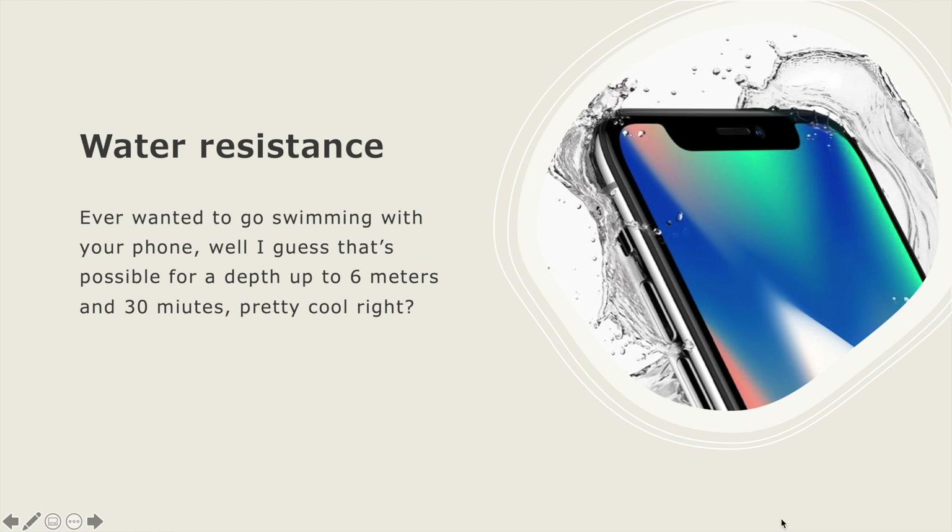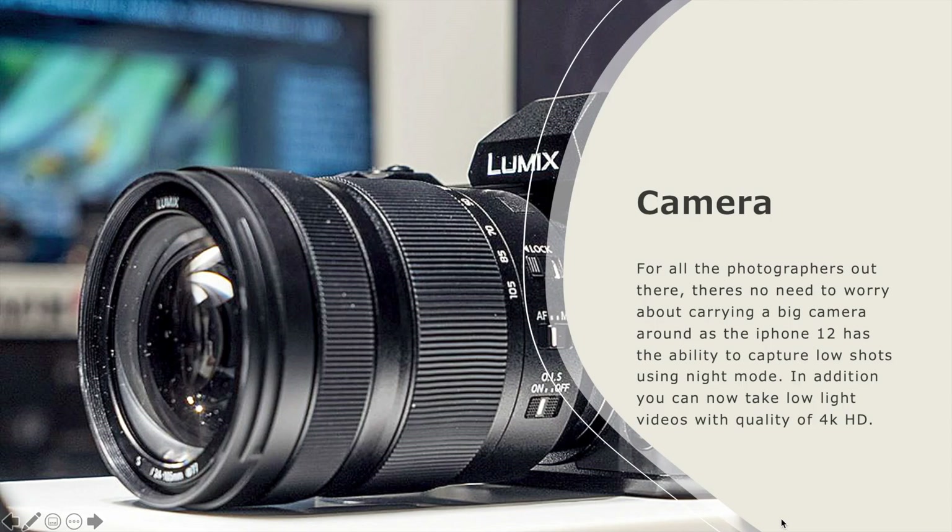Ever wanted to go swimming with your phone? Well, that's possible with the iPhone 12 — it's water resistant to a depth of up to 6 meters for 30 minutes. For all the photographers out there, there's no need to worry about carrying a big camera around, as the iPhone 12 can capture low-light shots using night mode. You can also take low-light videos with 4K HD quality.